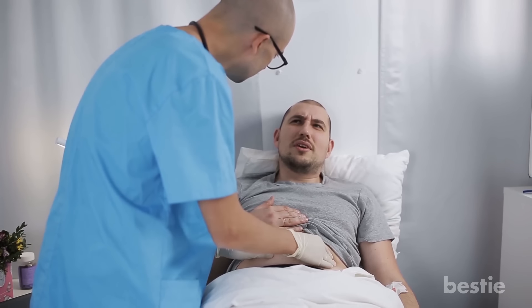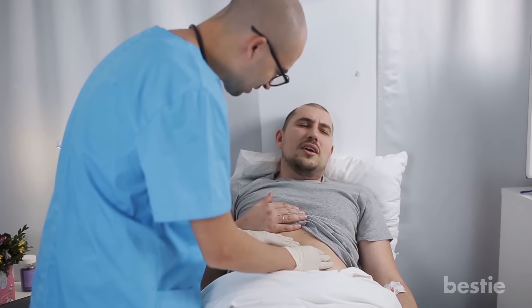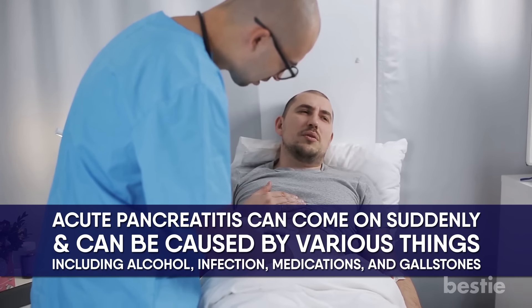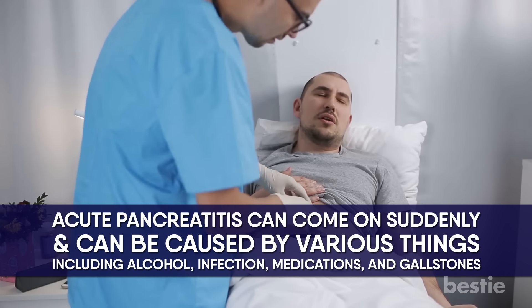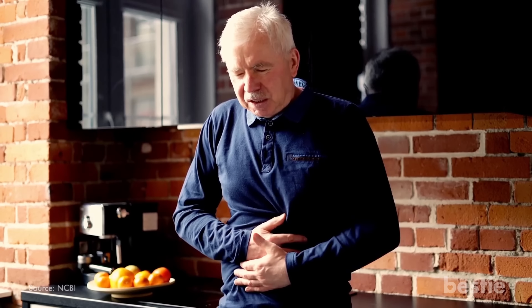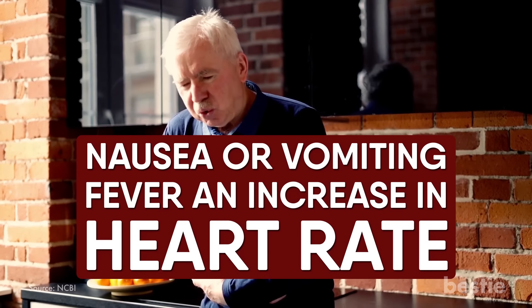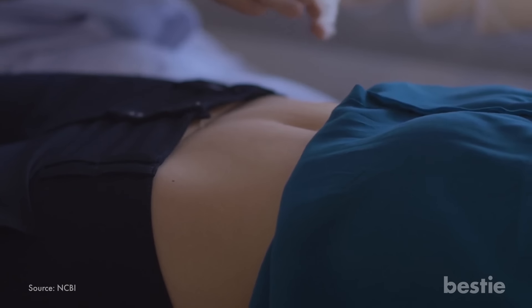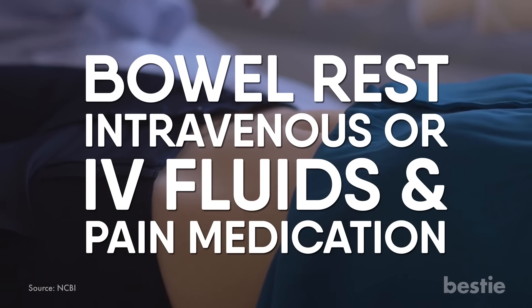Number 9: Acute Pancreatitis. Pancreatitis, an inflammation of your pancreas, can cause belly button pain in some cases. Acute pancreatitis can come on suddenly and can be caused by various things including alcohol, infection, medications, and gallstones. In addition to slowly worsening abdominal pain, symptoms can include nausea or vomiting, fever, and increased heart rate. A mild case of pancreatitis can be treated with bowel rest, intravenous fluids, and pain medication.